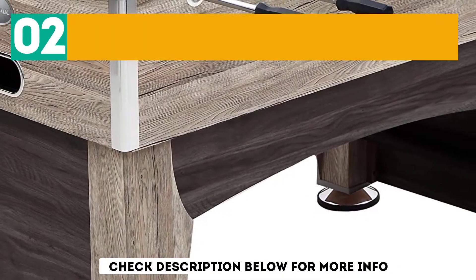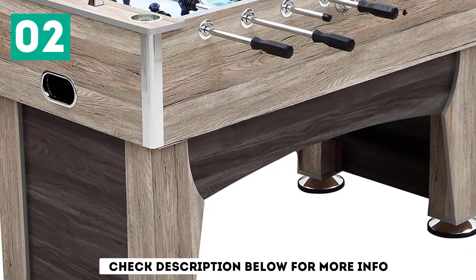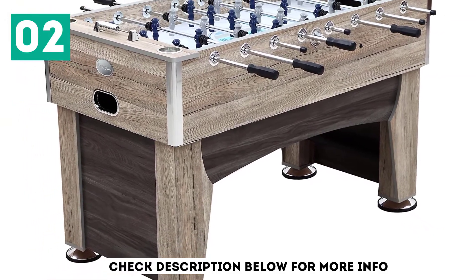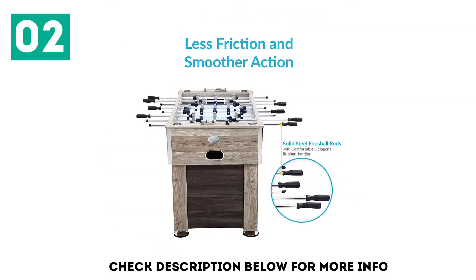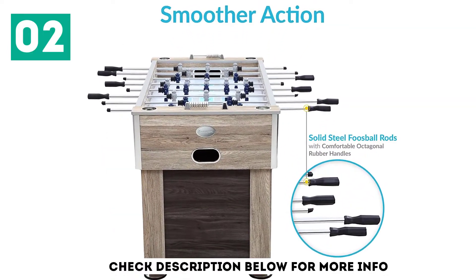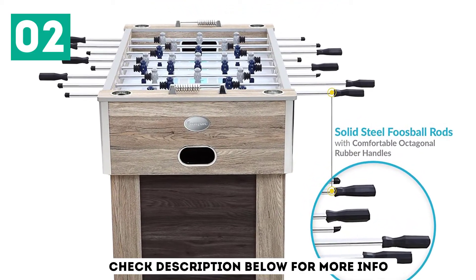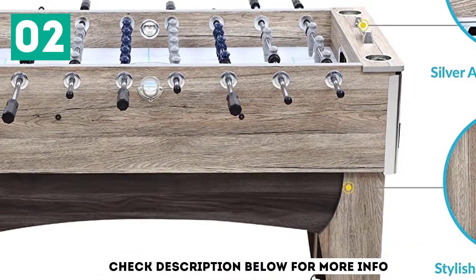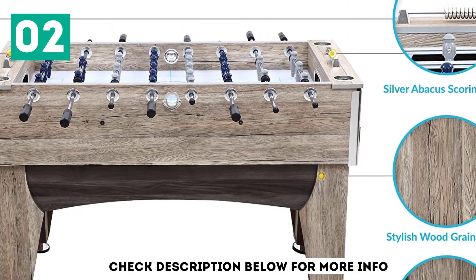At number 2: the Harville 56-inch Football Table. This is a fantastic choice for every beginner and is also great for advanced players. It comes with a stylish design and solid construction, meaning the product will always last. The price of the football table is just what you can afford.